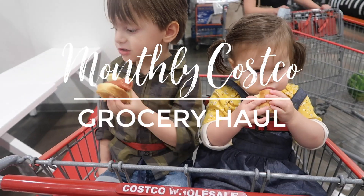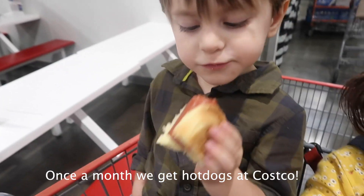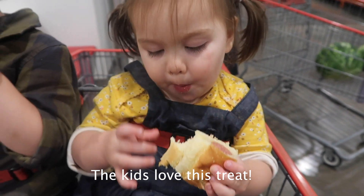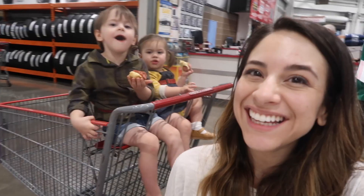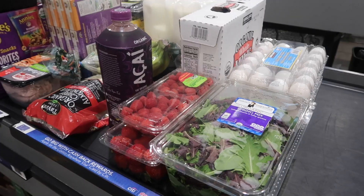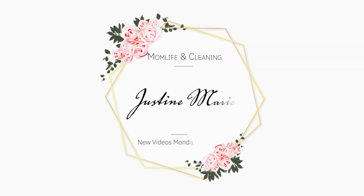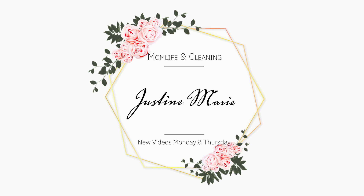Hey, happy oil makers, welcome back! Today's video is going to be another monthly Costco grocery haul. Once a month I go shopping for pantry items at Costco that will keep the entire month without going bad. I also stock up on some items that will freeze well and some household items too.